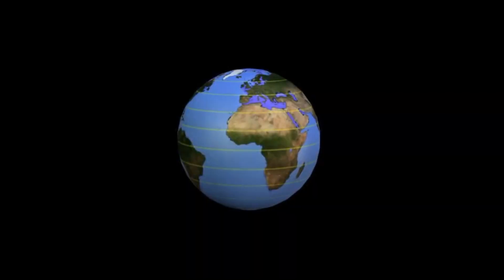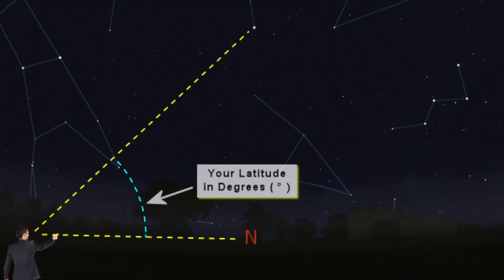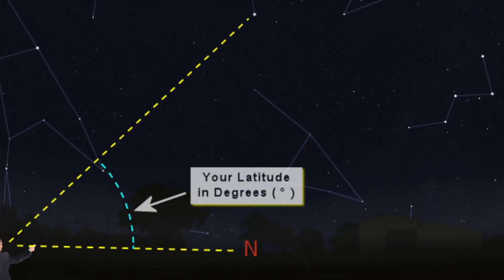Back in history, latitude was quite easy to work out. Especially in the northern hemisphere — which I'll use in this example — there was a star called Polaris, the north star. It basically didn't move; it sat right above the north pole. So you could get an inclinometer, look at the north star, and work out exactly where you were in degrees from north. If it said 35 degrees, your latitude was 35.